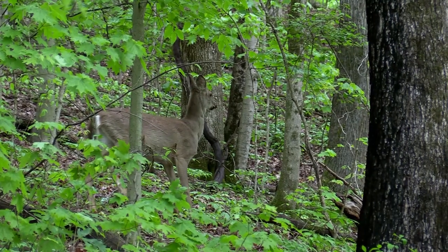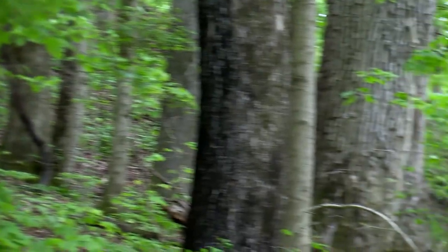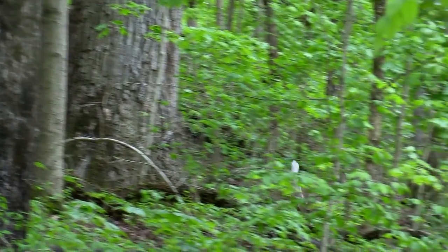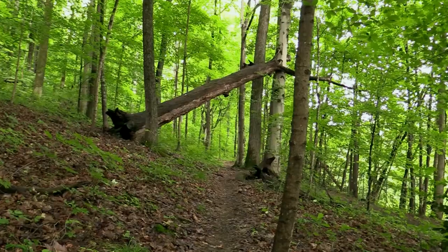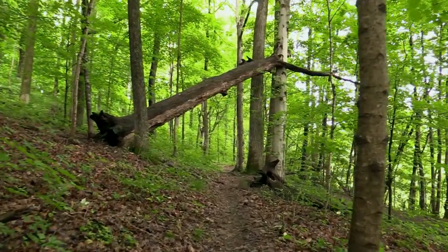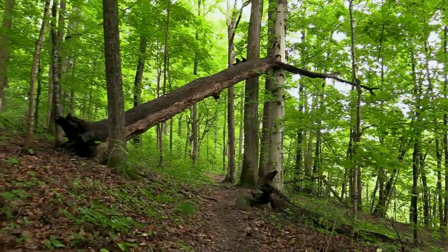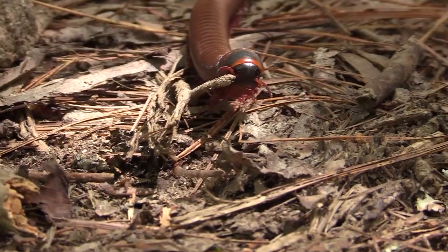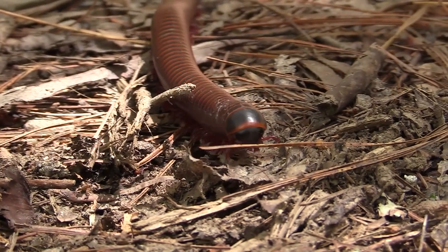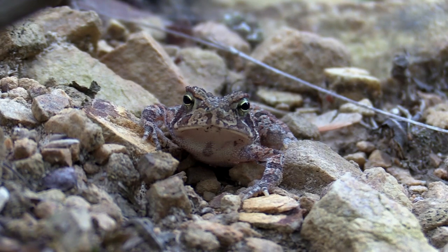Life is full of dangers for the forest creatures. But for many of them, the worst danger of all is us. For that reason, as we enter the woods, we are often surrounded by a circle of silence. And we may see very little happening. But the forest is alive, and we can be certain that it is seeing us.